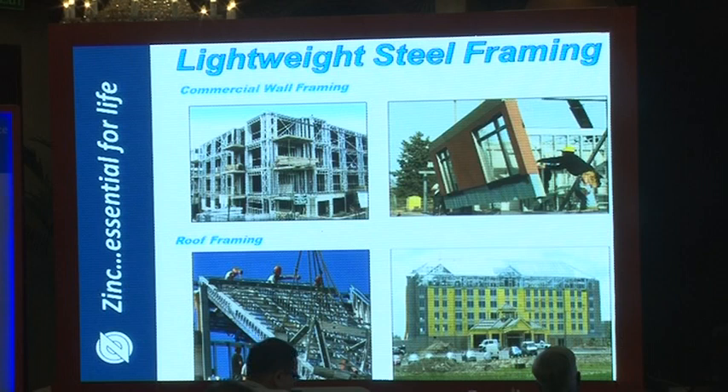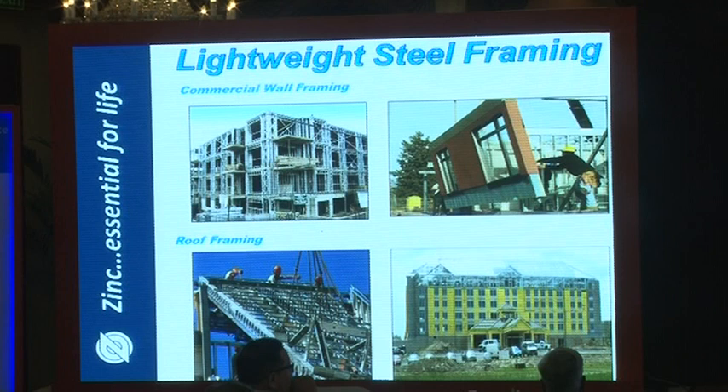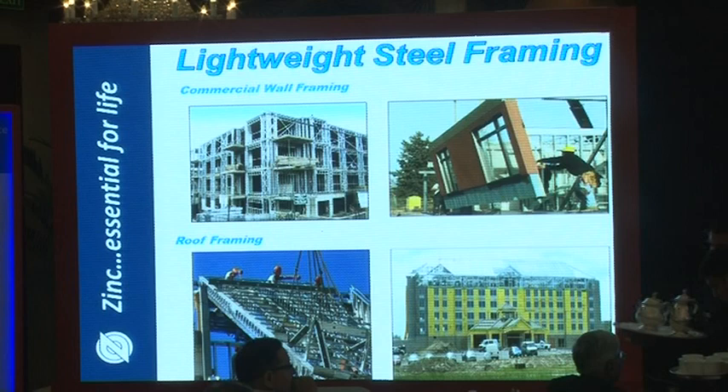Steel framing is not a big use in India right now, but it is really big and growing. In North America, 95% of all commercial high-rise residential and multi-family dwellings are built with steel framing, which is non-combustible.